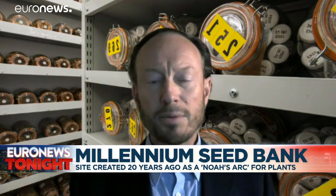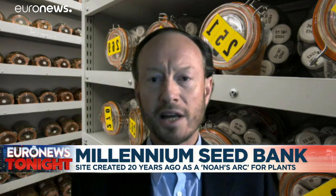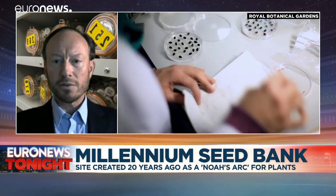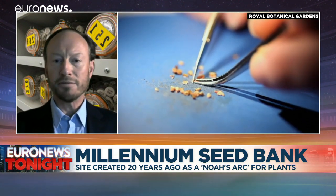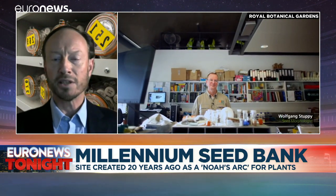The Seedbank exploits the natural ability of plants to stay dormant for decades by drying and cooling them. The low temperatures we use — minus 20 degrees Celsius — means that those seeds will hardly lose any viability for decades, and they can be reawakened in our laboratories and in nurseries when required.